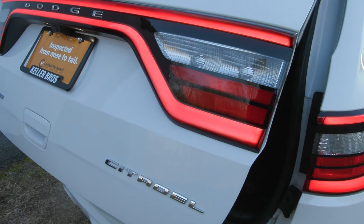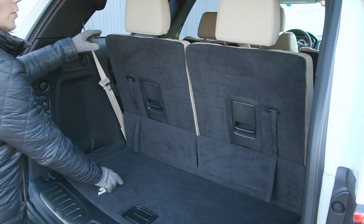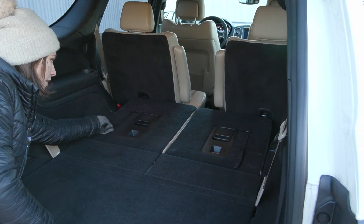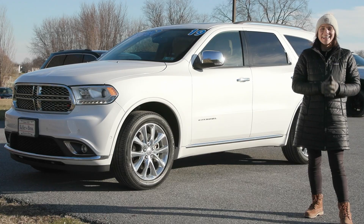When the tailgate lifts, you have the third row seat in the back. You've got quite a lot of space, but when you need extra space you can just pull this handle and it'll fall forward, opening up the space in the back. To resume the normal position, just pull this handle, set the headrest up, and you're good to go.